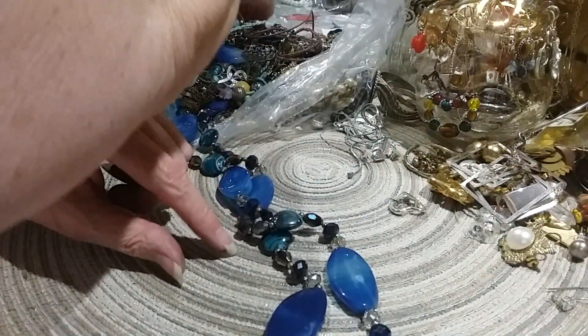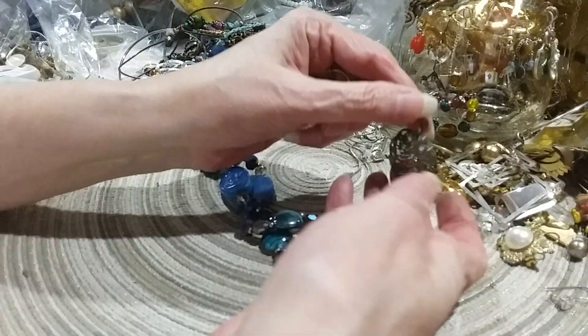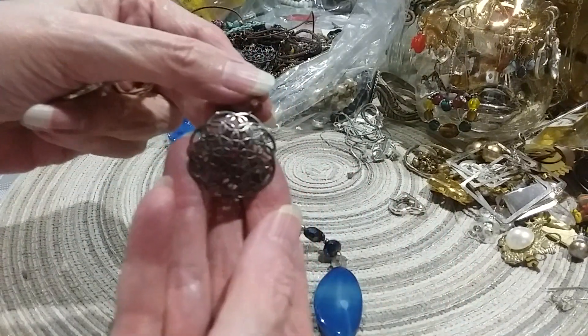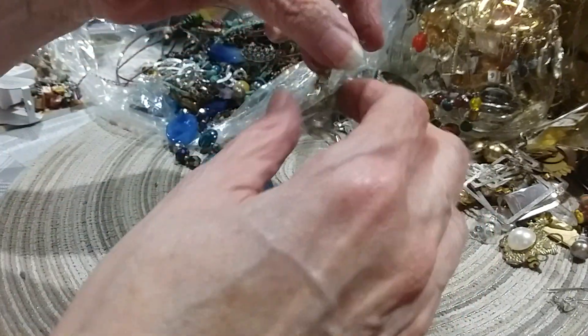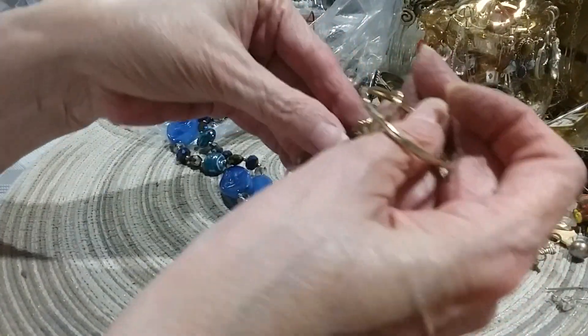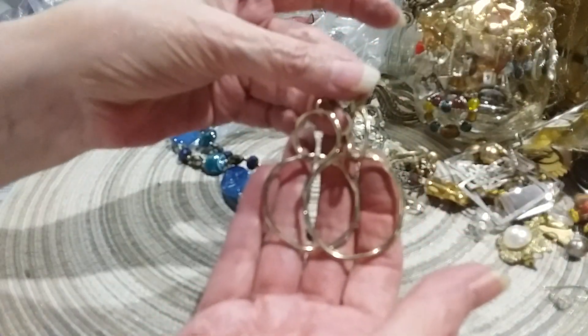It's got some opalescence to it. Here's a little earring bottom, probably, or either a pendant. There's a little red stone in the middle and the red bead up there. There's another dangle earring that I probably have a match right here. That was easy. So there's my match.